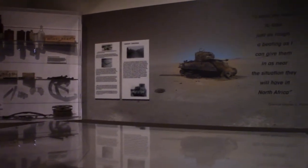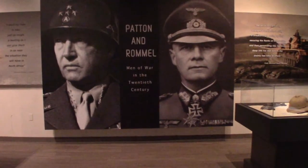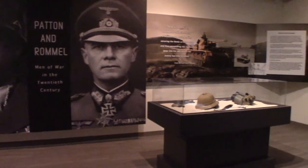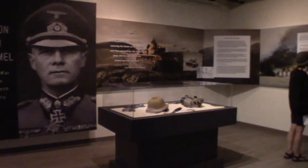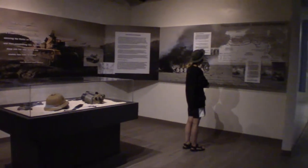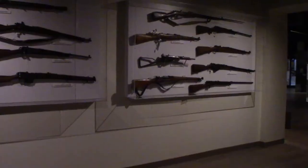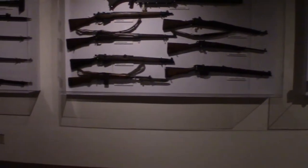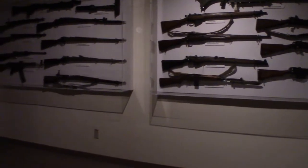This site would be called the Desert Training Center. While George Patton was called away only three months after setting it up and never really got to train soldiers there, his memory and legacy still hung on. And of course, if you're going to have a military museum, you have to have the gratuitous wall of guns.